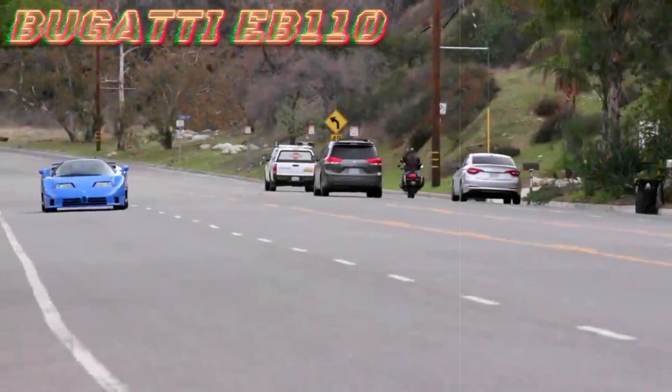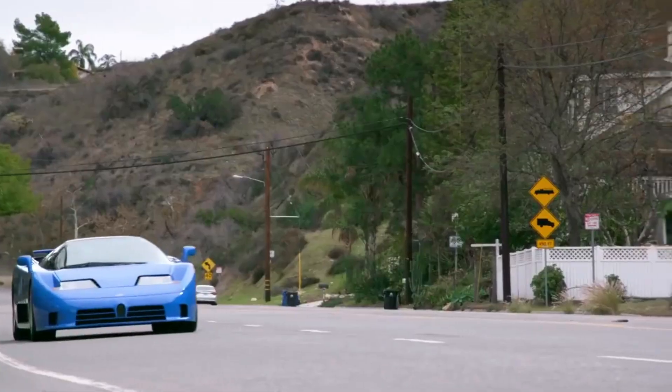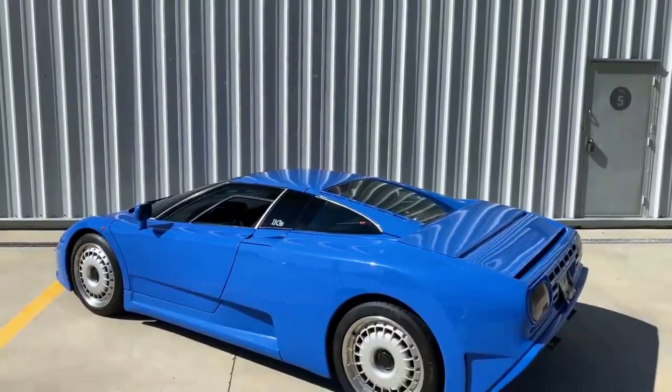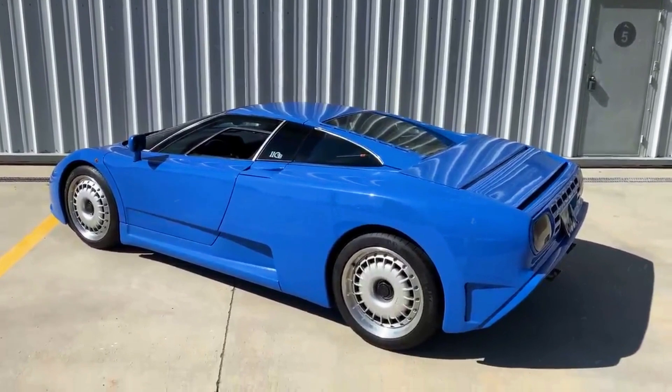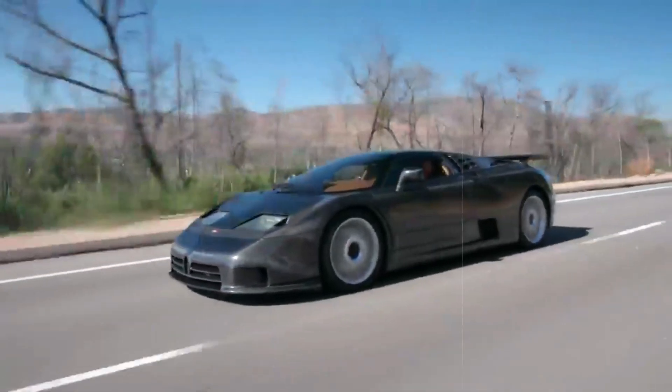Even after more than three decades, the Bugatti EB110 continues to command attention with its awe-inspiring performance. This 90s supercar not only marked a pivotal moment, but also laid the groundwork for the emergence of modern hypercars, all thanks to its monstrous power nestled beneath the hood.